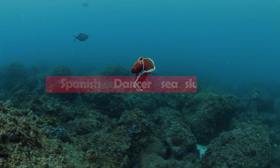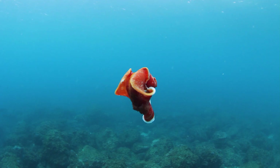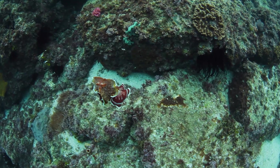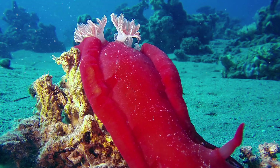The Spanish Dancer Sea Slug is a large, red-and-white sea slug found in tropical waters. It gets its name from its ability to dance by contracting and expanding its body in a circular motion. Spanish Dancer Sea Slugs are relatively large, reaching lengths of up to 30 centimeters. Despite their bright coloration, the slugs are actually quite well camouflaged in their natural habitat. They are often found on coral reefs, where their red-and-white coloration helps them blend in with the colorful coral.